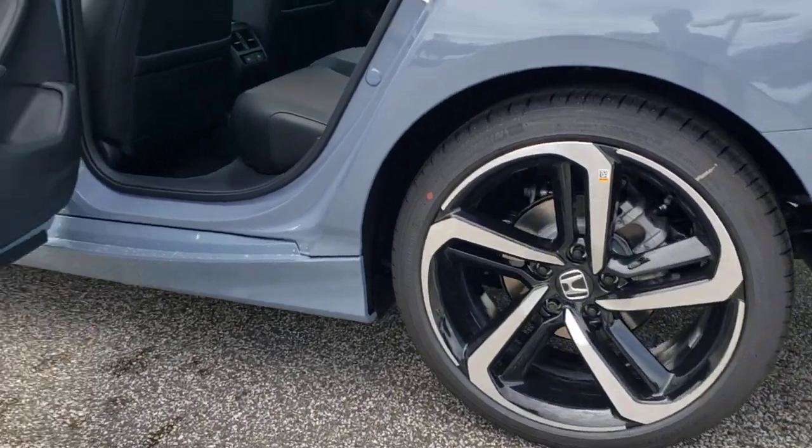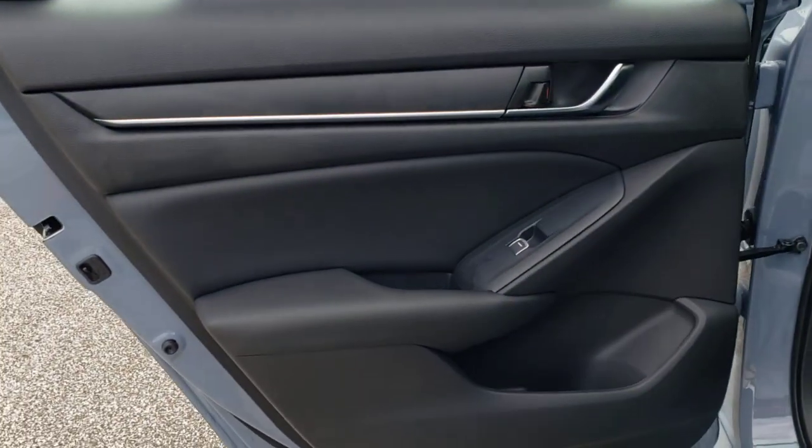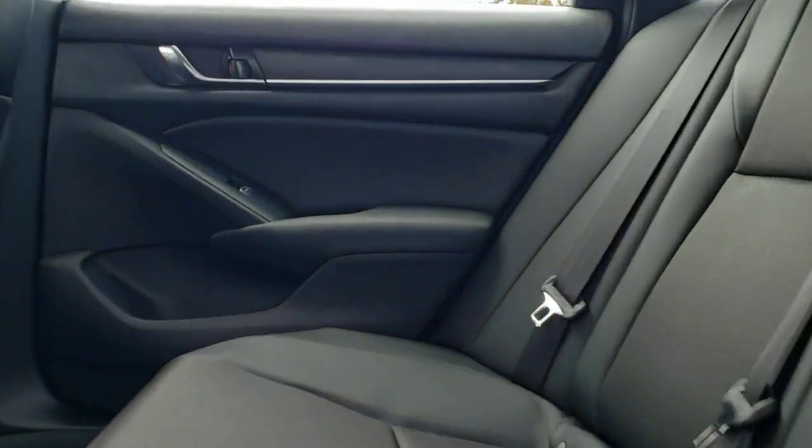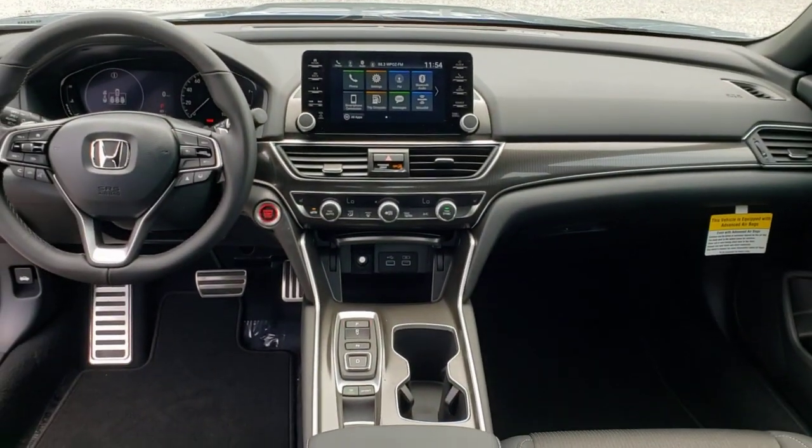These are just some of the great options this vehicle comes with: keyless entry, sunroof and moonroof, backup camera, adaptive cruise control, fog lamps, keyless start, heated mirrors, lane keeping assist, satellite radio, and multi-zone AC.